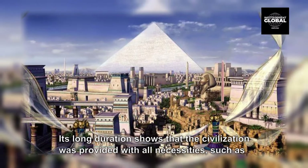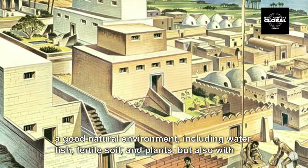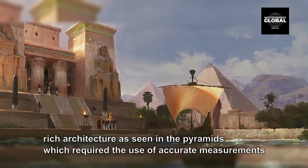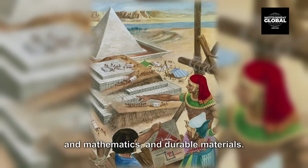Its long duration shows that the civilization was provided with all necessities, such as a good natural environment including water, fish, fertile soil, and plants, but also with rich architecture as seen in the pyramids, which required the use of accurate measurements in mathematics and durable materials.